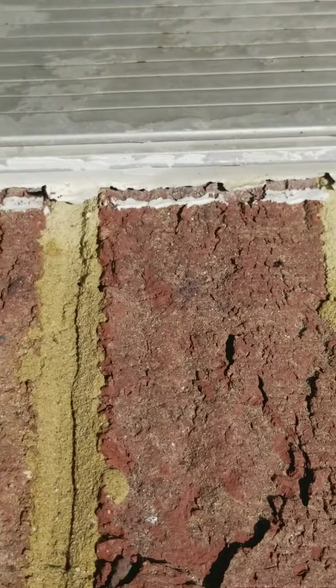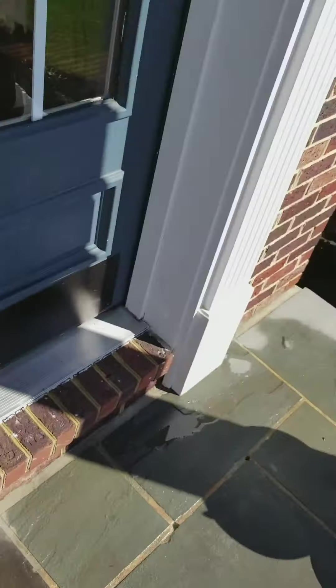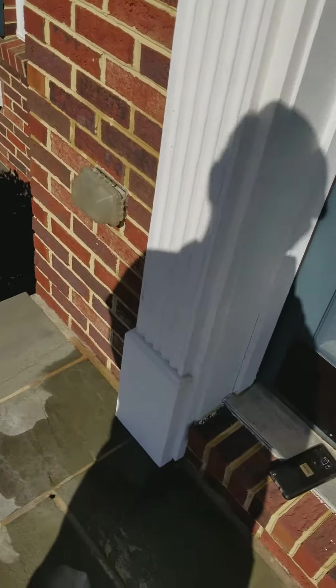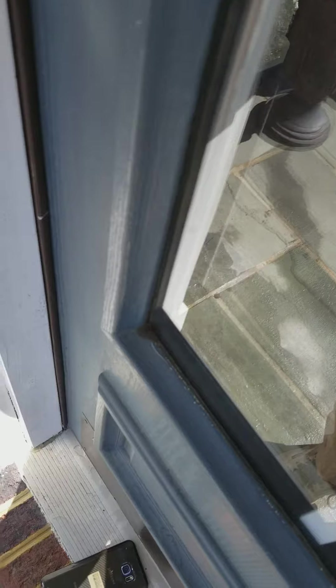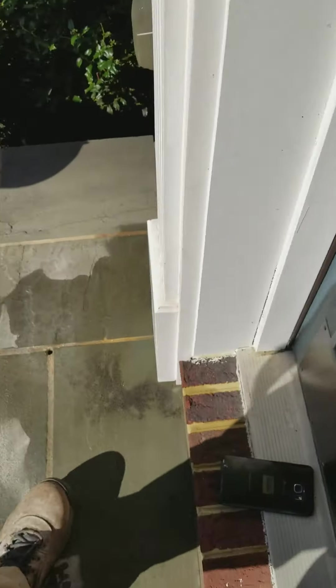They're just one by one coming out of this threshold right here. Absolute gorgeous home. When you look inside here, this is all hardwood floors in there.